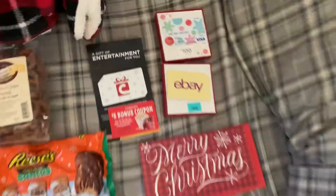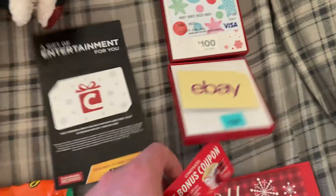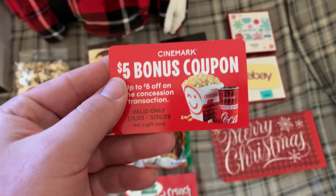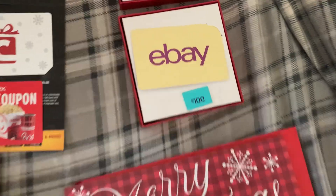And I got a few gift cards. Got a Cinemark gift card which is $50, and it also came with a $5 bonus coupon which is valid from January 1st to March 31st, 2023, so I won't be able to use it until next week, but it will get used. Got a $100 Visa gift card and a $100 eBay gift card.